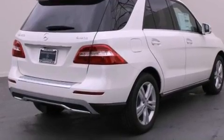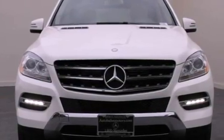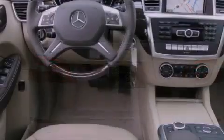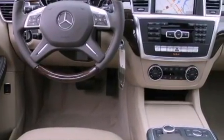Its top features and packages include an off-road package, the premium one package, an air suspension, a navigation system, a rear-view camera, keyless go, a power moonroof, heated front seats, blind spot assist, XM satellite radio, and lane-keeping assist.